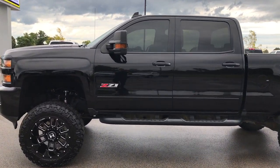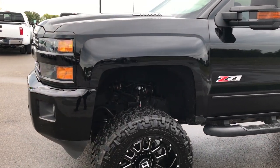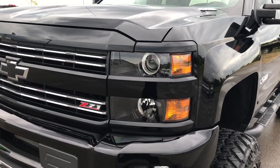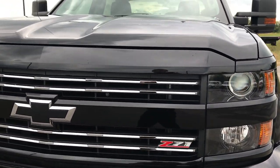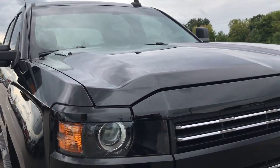This is stock number 9165, a 2016 Chevy Silverado 2500 Crew Cab, short box, Midnight Edition. LT1 with the Z71 off-road suspension package.